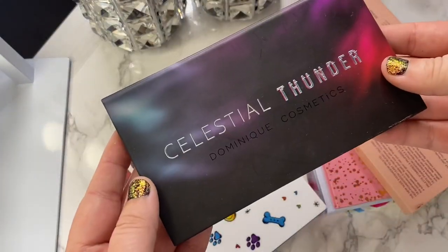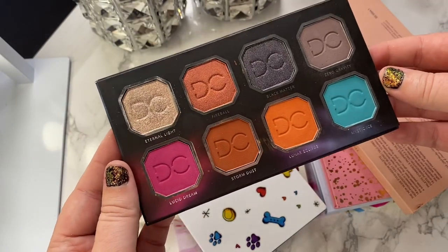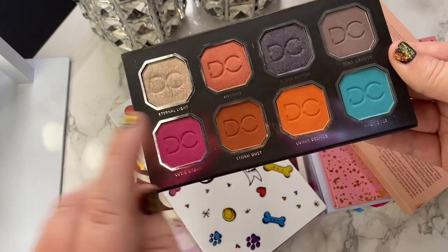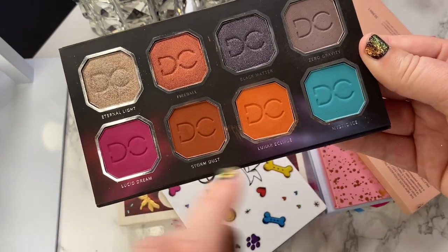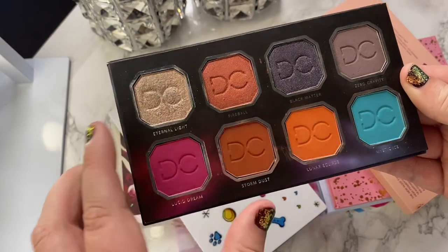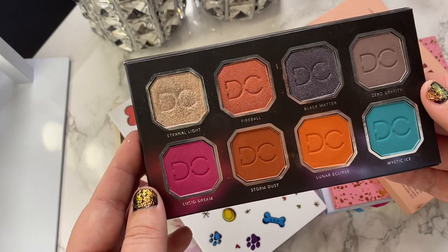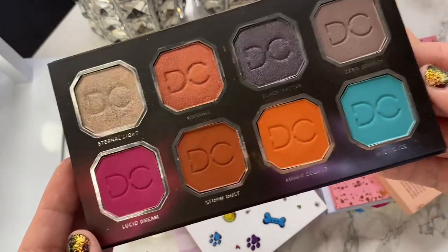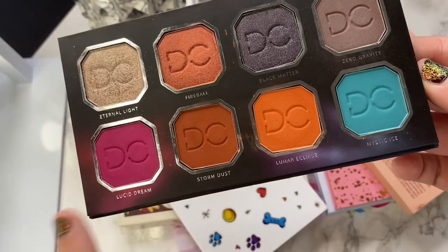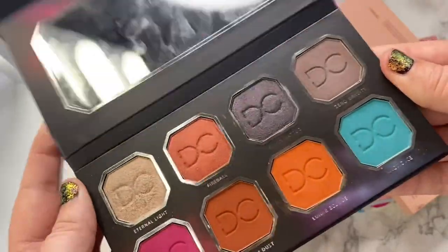The next palette is Celestial Thunder from Dominique Cosmetics. I've done a handful of looks with this palette and honestly I feel like I would never be able to declutter it because the shades are so insane. The color payoff is crazy. Also, this is a duochrome — it shifts like matte pink to orange. I haven't gotten a ton of use out of this palette, but I did do a one-week one-palette with it and I really enjoy the formula. It's a good one if you want to mix it up with some color, so I'm going to hang on to it.